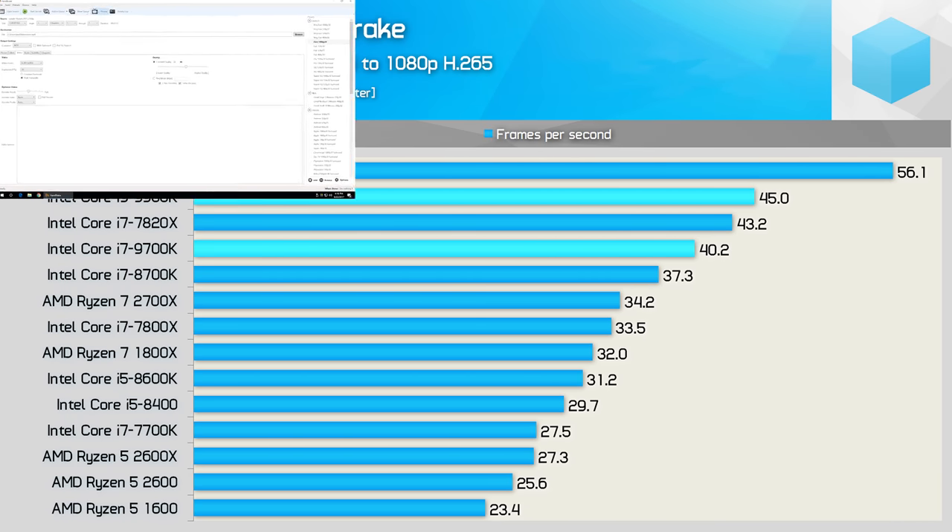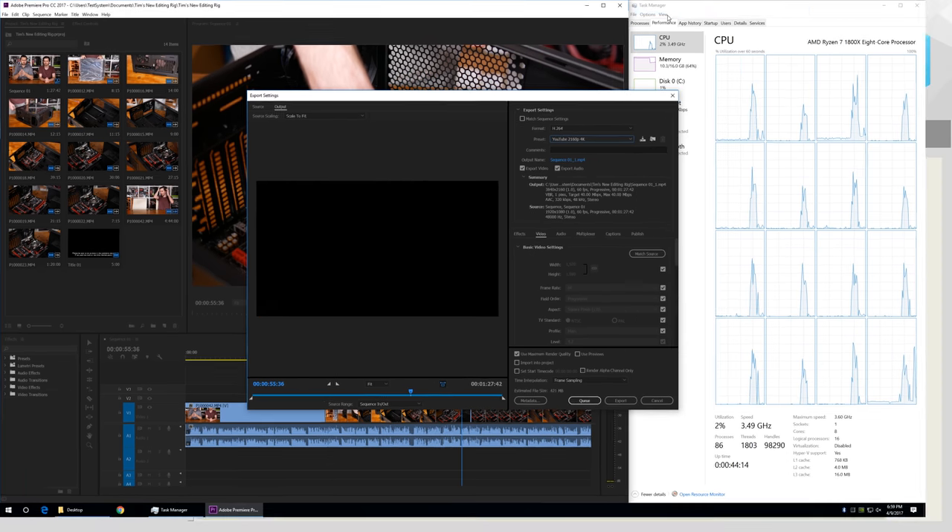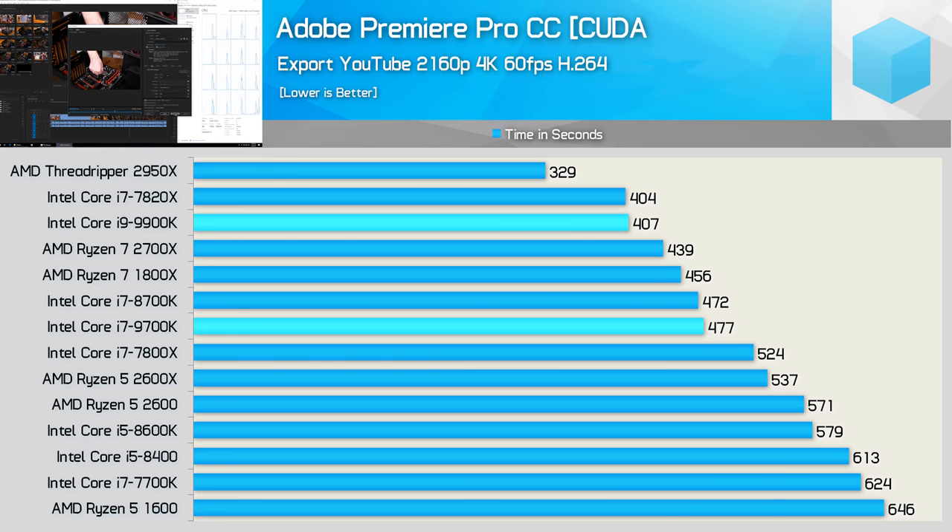The Core i7-8700K already had the Ryzen 7 2700X beat in Handbrake, so the new 8-core models take that a step further — even the 9700K was faster than the 8700K. Compared to the 2700X, the 9900K was 32% faster, though 20% slower than the 2950X. For Premiere Pro CC encoding, the 9900K is roughly on par with the 7820X, meaning 8% faster than the 2700X and 17% faster than the 9700K.